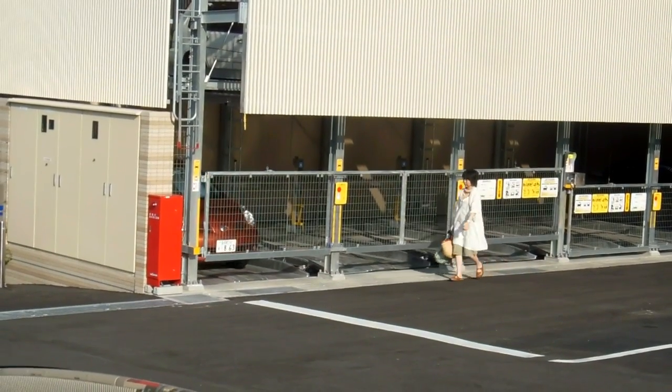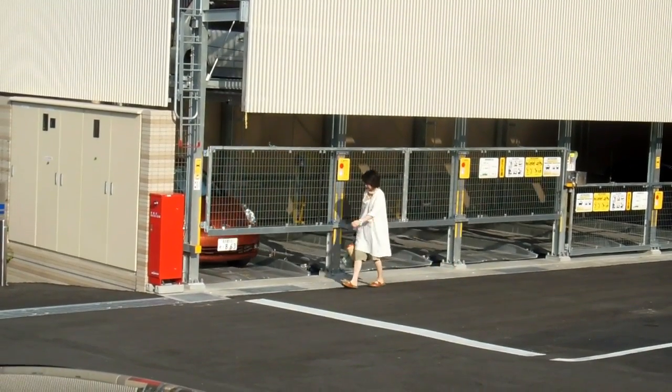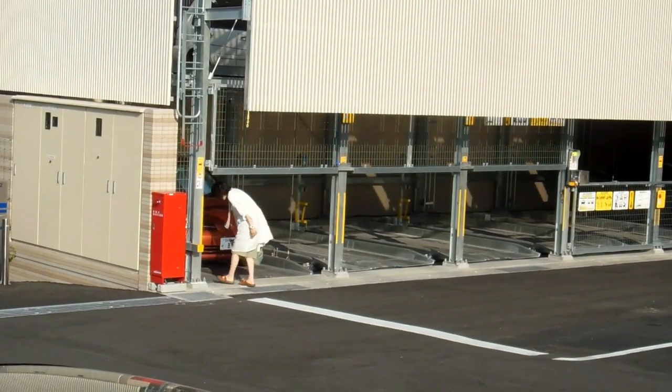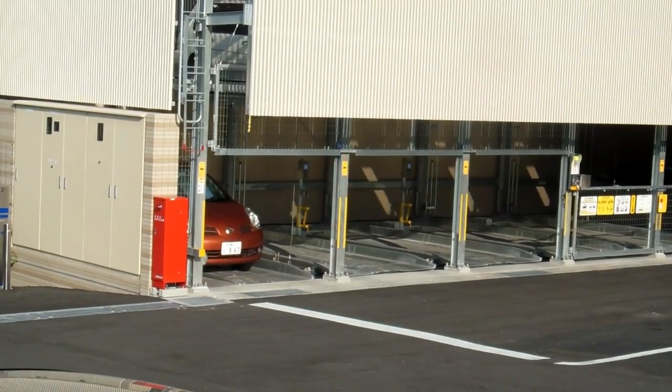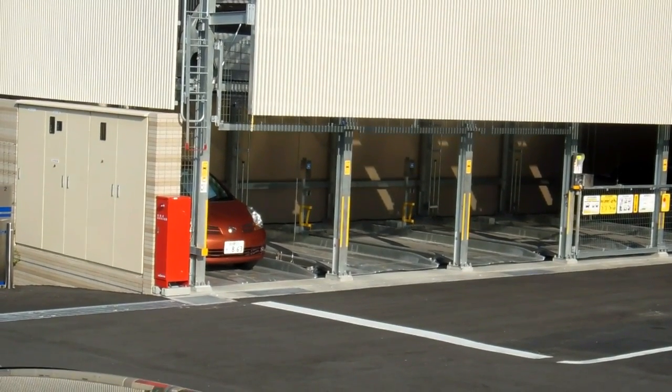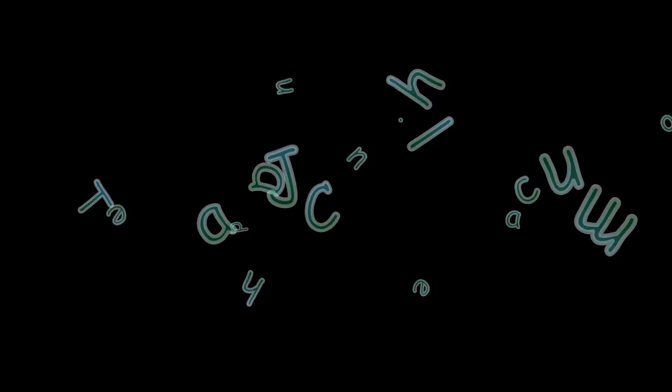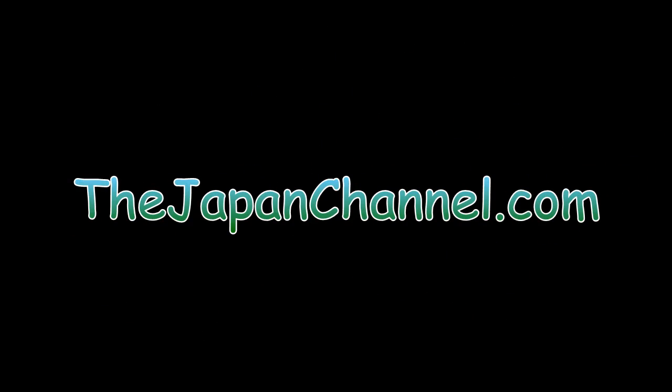The car is delivered — she just puts the code in again and opens the gate. When they come home, they do the opposite: put the code in, the gate opens, they put the car in, put the code in again, the gate closes and racks the car up in the rack. So it's a very efficient use of space and a very secure way to store a car too.